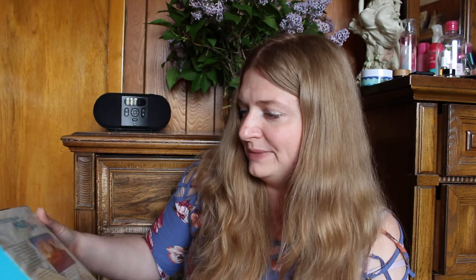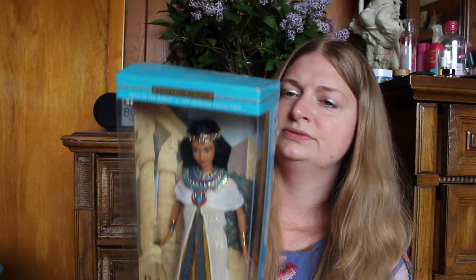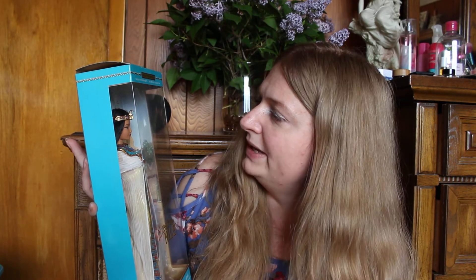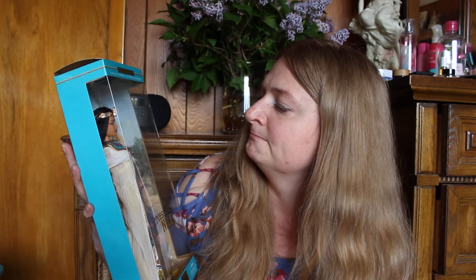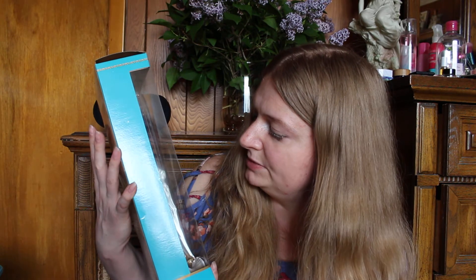Last but certainly not least, probably one of my all-time favorites. I could look at her for hours — she is so pretty. This is the Princess of the Nile, and it says over 3,000 years ago, which makes sense — she is Egyptian. Such a beautiful costume, I love how they did her makeup, her hair. I've seen people take these and do one-of-a-kind customs, take them out of the boxes and give them a modern look. The rubber bands holding her in place seem to be coming off, which is sad.